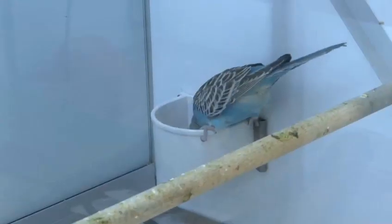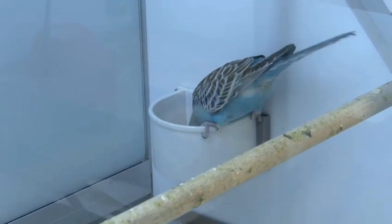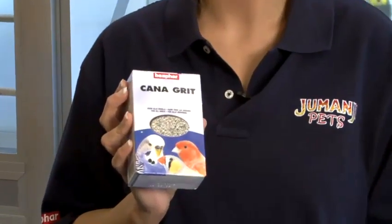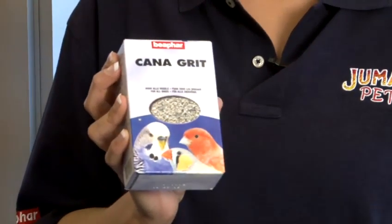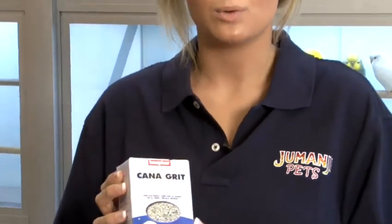Plenty of fresh water every single day — you should change that water and make sure you're cleaning out those bowls. Make sure there's also grit inside the cage, a fresh bowl of grit every day to every other day. It really helps to aid digestion, especially as movement and stress, new environment, new people, and new temperatures can cause diarrhoea, so grit does help the digestive system.